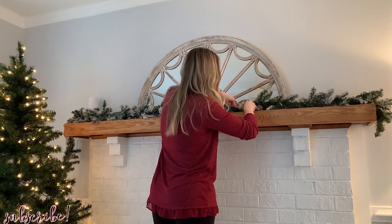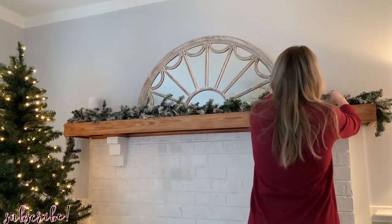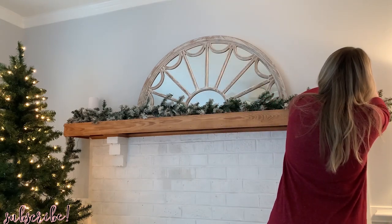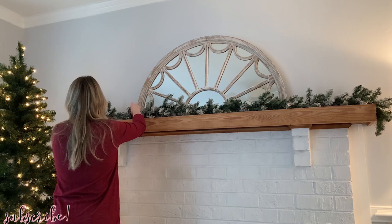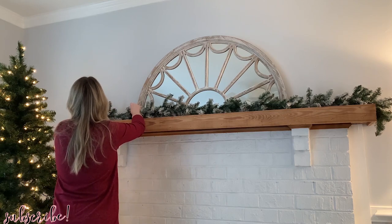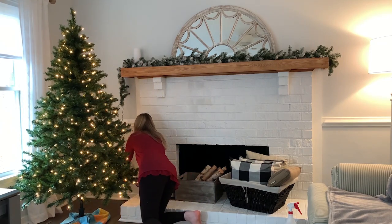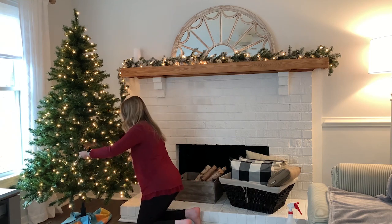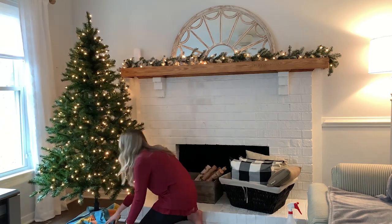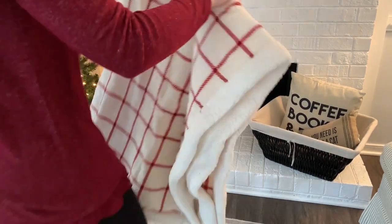We're starting out decorating in the living room. I'm just fluffing out this flocked garland — I had originally used it last year outside on my front step railing. The Christmas tree is already set up because I wanted to give our cat time to acclimate to it. Jack and I have a six-month-old kitten and didn't know how she'd handle the tree, so I left it up with just the lights. She did really great; we have it attached to the wall with thin fishing line.